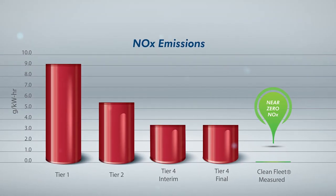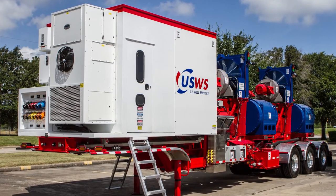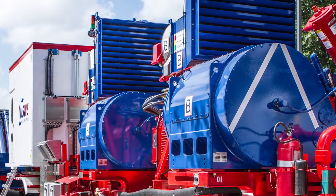CleanFleet reduces NOx emissions by 99%. It also reduces carbon monoxide emissions by 99%. One of the other unique aspects of CleanFleet is that it can run on a variety of different fuel types. We can use compressed natural gas, liquefied natural gas, or fuel gas.